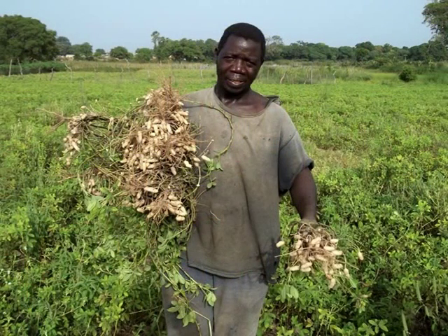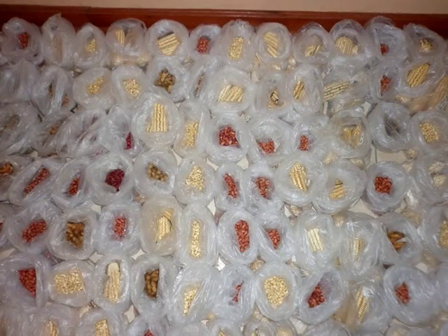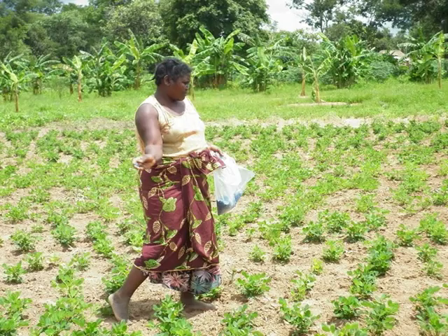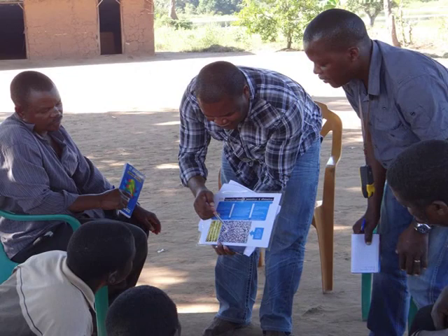Kenya, Zambia, Burkina Faso and Senegal have now begun to develop their own versions of Aflosafe using their local strains of non-toxic Aspergillus fungus. The biocontrol research has also expanded to Ghana, Mozambique and Tanzania.